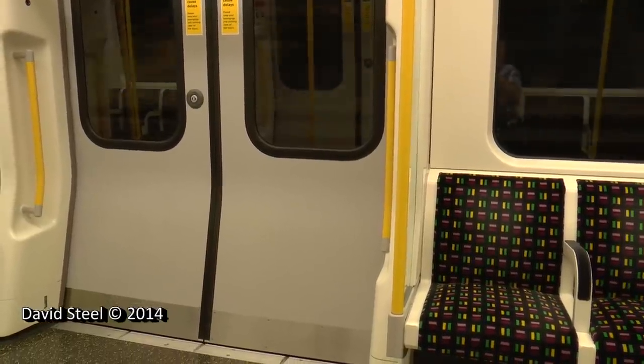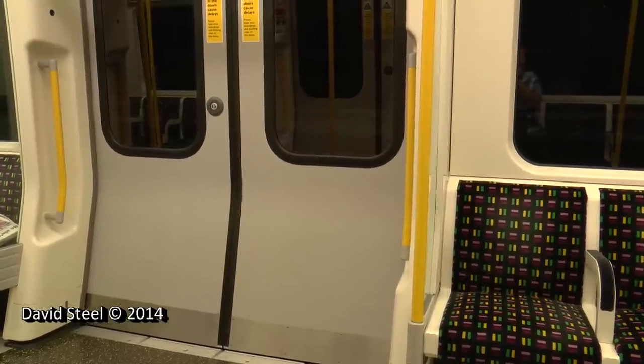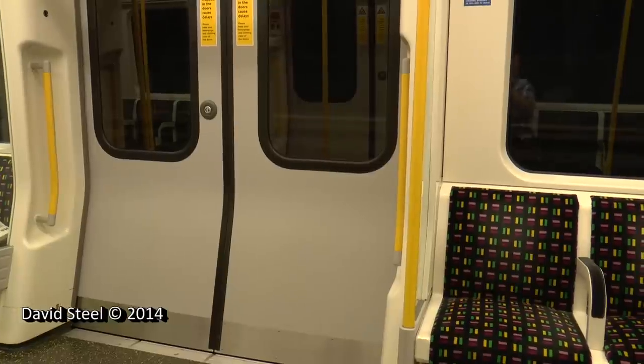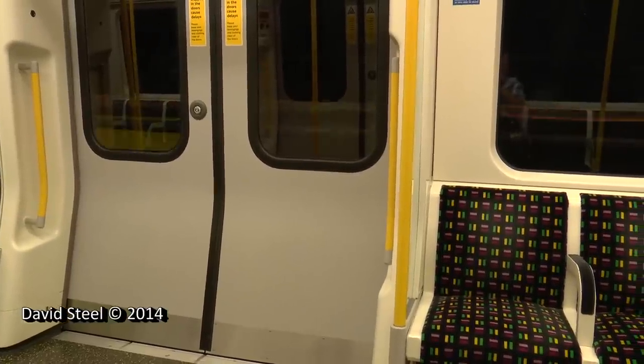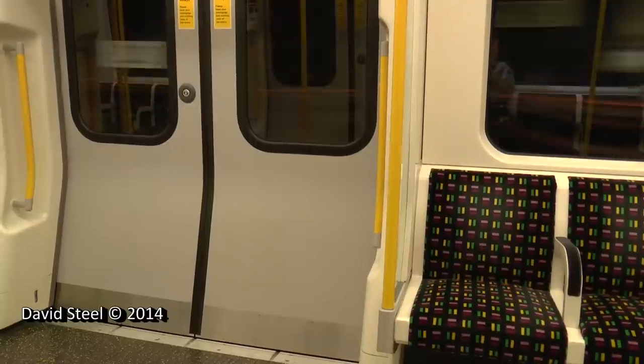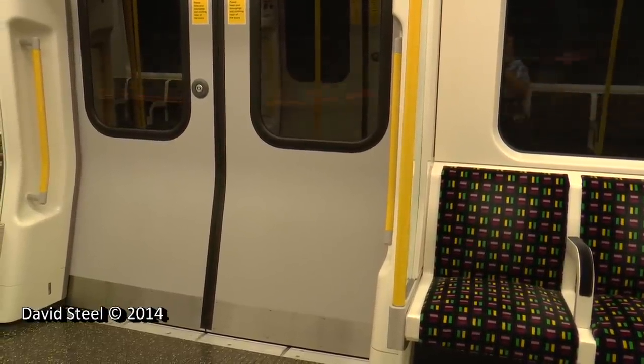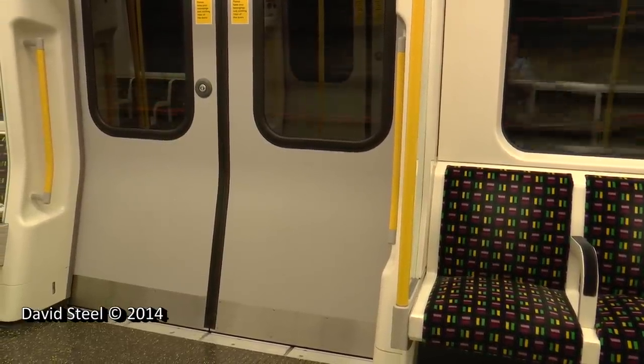The next station is Tower Hill. Change for the District Line, DLR from Tower Gateway and National Rail Services from Fenchurch Street. Exit for the Tower of London, Tower Bridge and Riverboat services from Tower Pier. Please mind the gap between the train and the platform.